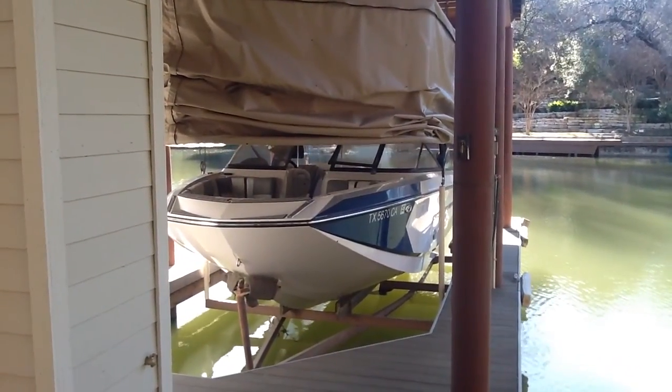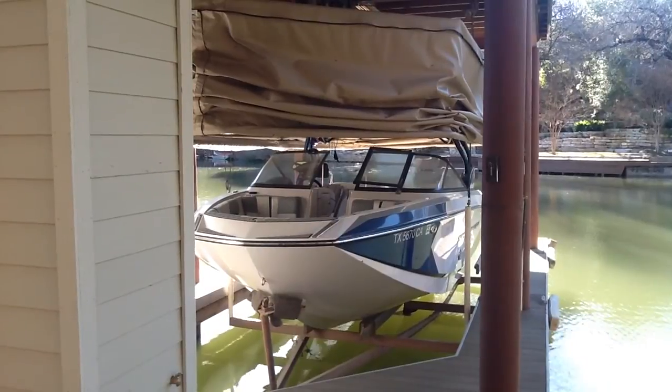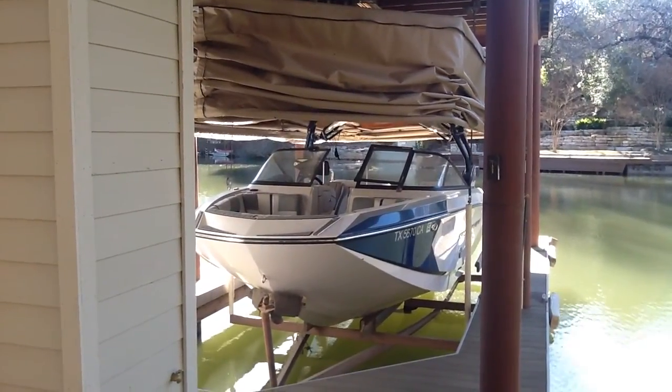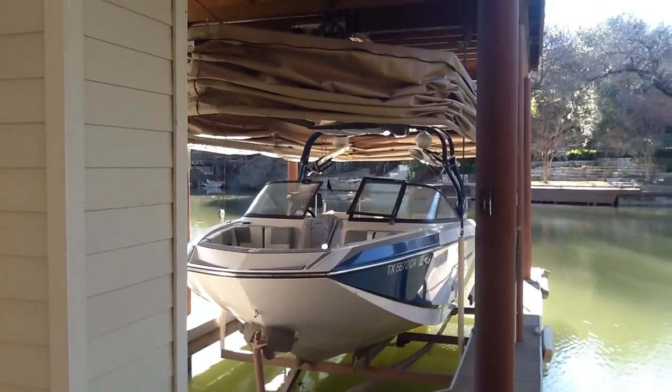He's already got a cover — he's demonstrating how the cover comes down over the boat. That may be of some value to you. And then of course we also have the upstairs, which we'll head up to right now.